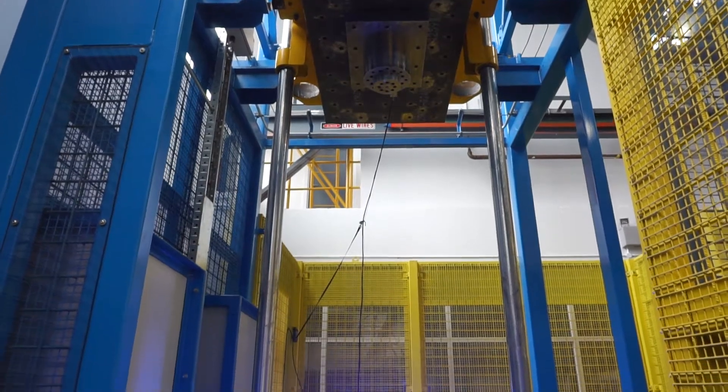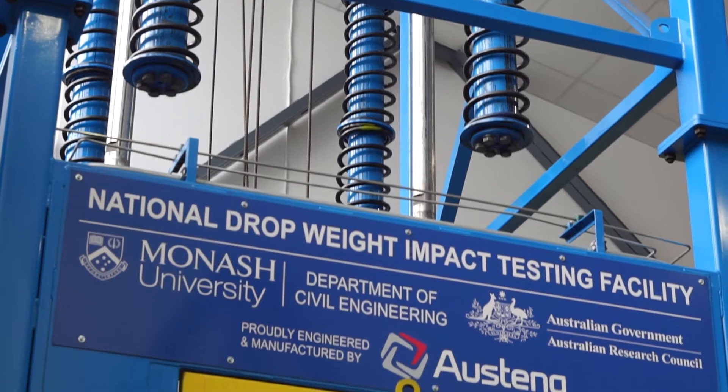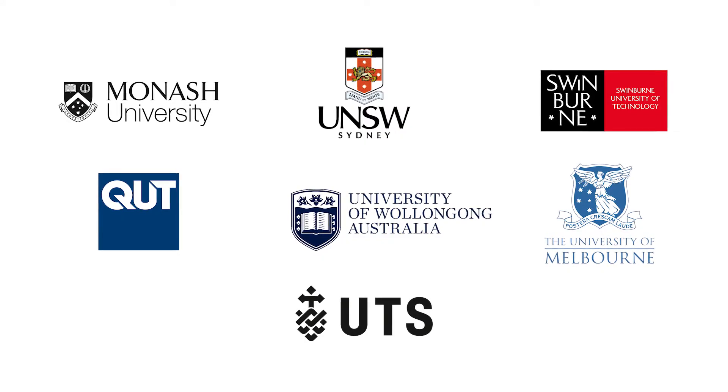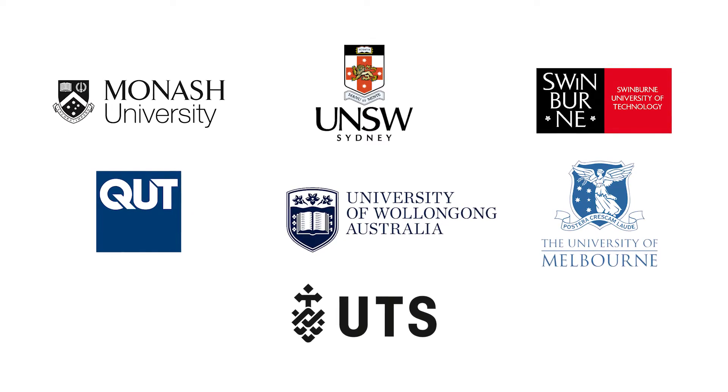Funded by the Australian Research Council and built by local engineering firm Austenge, the facility is the result of a joint collaboration between seven Australian universities and is the largest of its kind in the country.